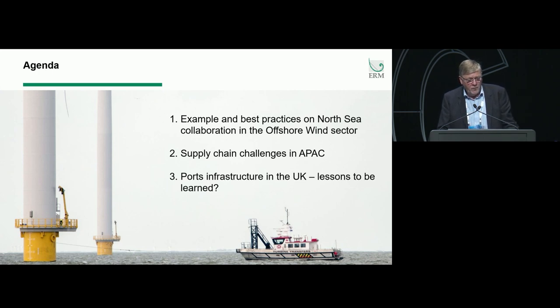The agenda through this presentation is to try and bring some examples and best practices on the North Sea collaboration, some of the supply chain challenges that I see in APAC based on my experience, and then looking at the ports infrastructure in the UK and Europe — basically what can we learn from there and what probably needs to be done in APAC.